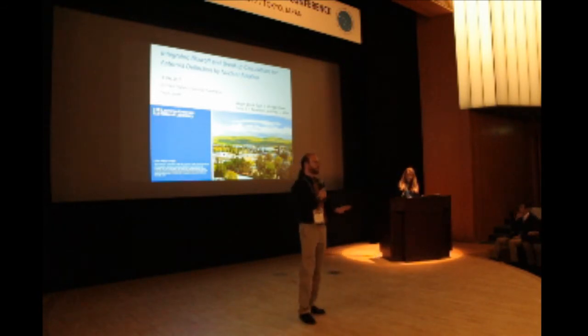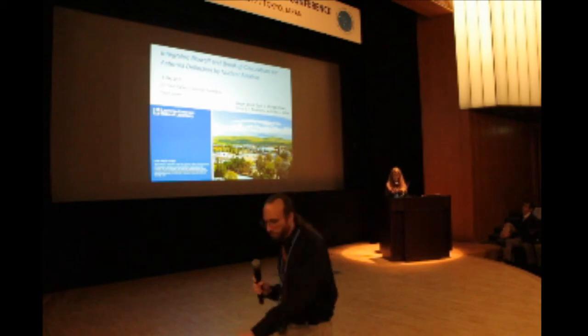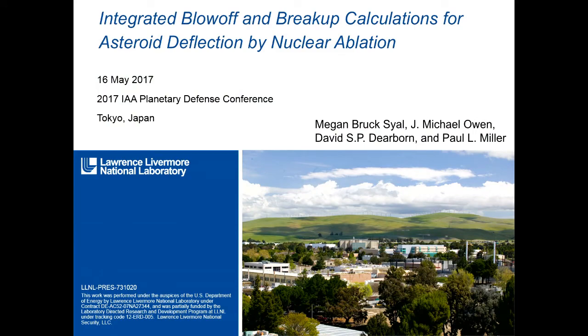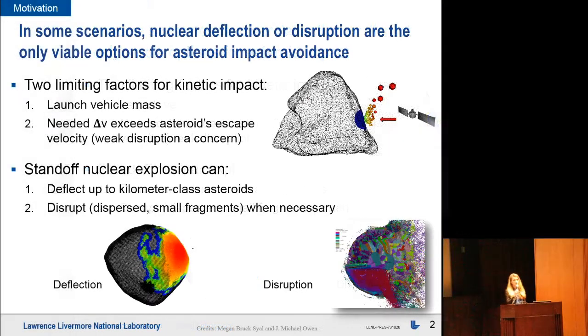The topic for our session is deflection and disruption models and testing. A kinetic impactor and standoff nuclear explosion are two of the most mature technologies for achieving an asteroid deflection. A kinetic impactor, while effective over a range of scenarios, does have two key limitations.